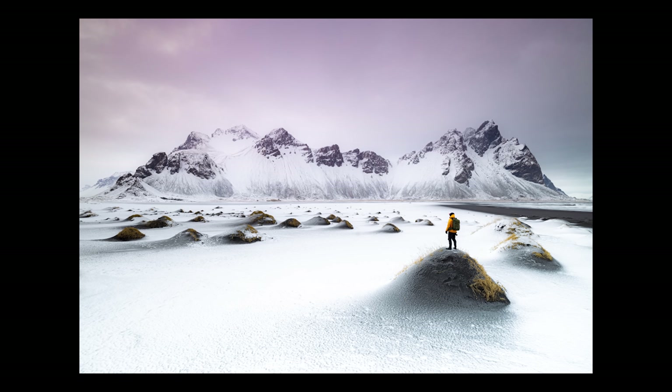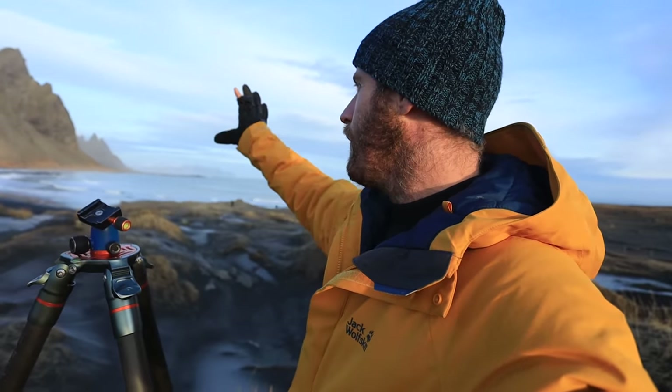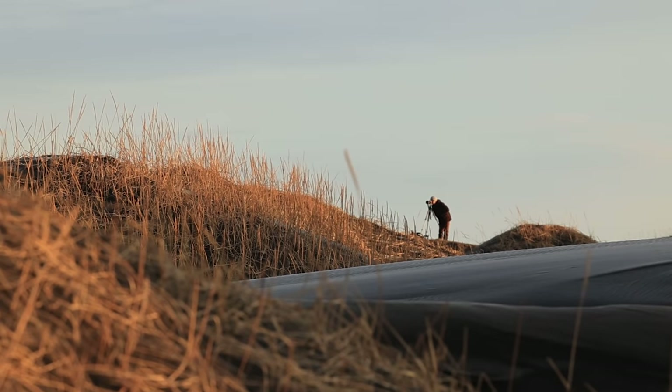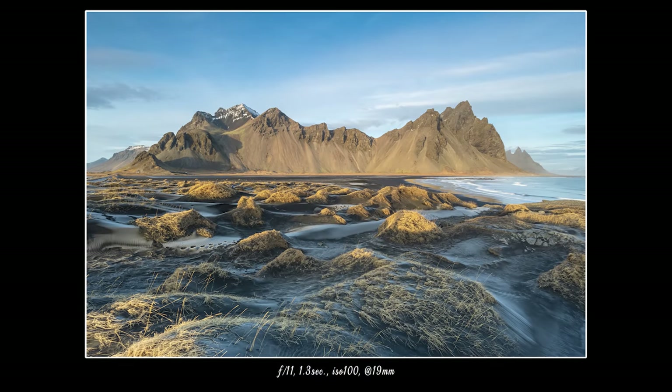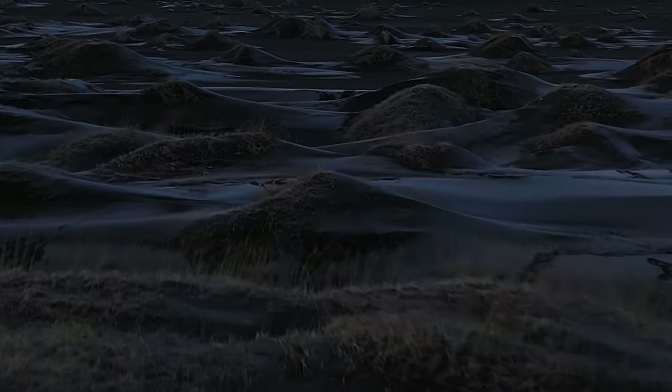This is Vestrahorn up here, and something is happening that I've never seen before despite the fact that one of my favorite photos of all time is from here. I have never had good light here. It's soft, it's warm, and there are some clouds in the sky. I think I'm just going to start with a really simple photo from up here on the dunes with the whole scene in front of me, and then maybe work on some more complicated compositions as the evening goes on. Spoiler: there will be six photos from Vestrahorn.